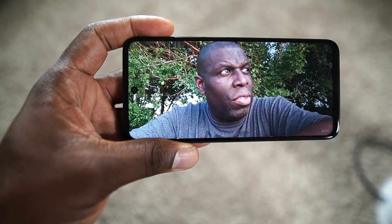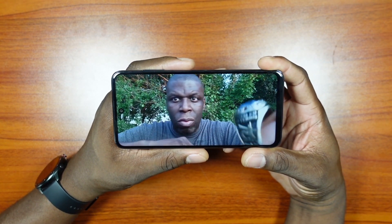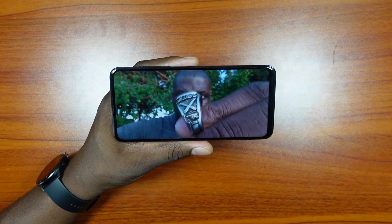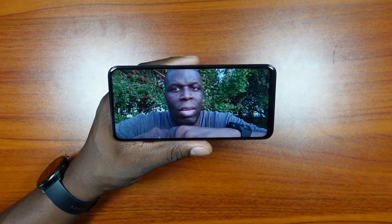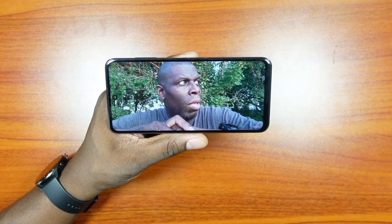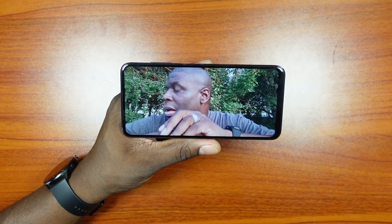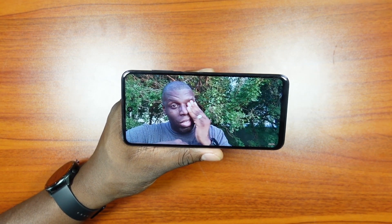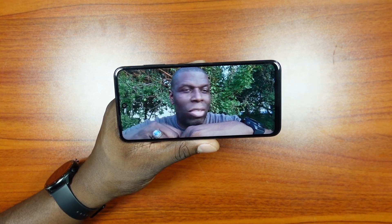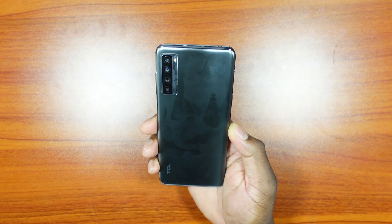TCL prides themselves on their display. Looking at video I shot, it's just fantastic — really beautiful. The stereo speakers on this thing are great too. It's hard to show you something over video; sometimes you need to hold it in your hand. This screen just dominates in this price range, and it has nothing to do with the TCL branding — it's just a genuinely good display. If this was on another brand I'd say the same thing. Compared to other displays, it punches way above its weight class, and for 250 bucks it's hard to ignore.